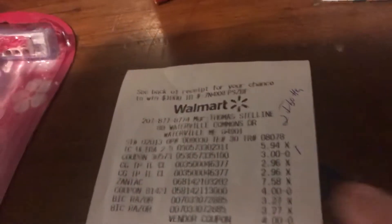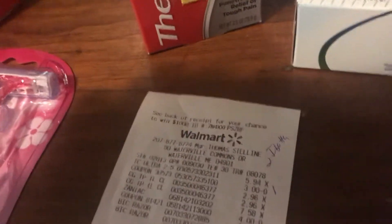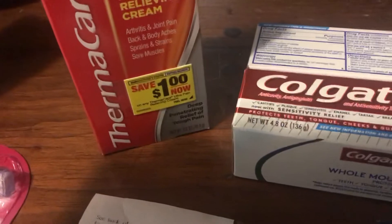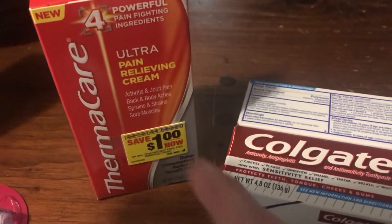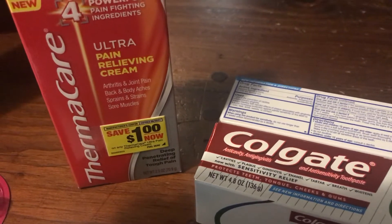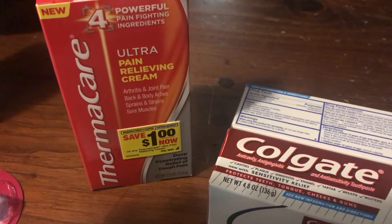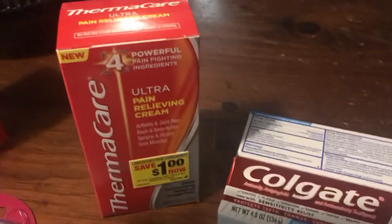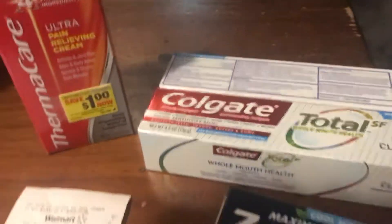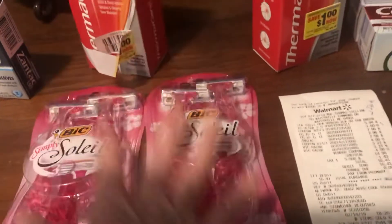On this order I paid $14.98. I got back $6 from Ibotta plus a $3 February bonus, totaling $9 from Ibotta, and also $4 from Checkout 51 — so $13 back total. That means I paid $1.98 for these items with the razors. Then I also got back $6 from Checkout 51.